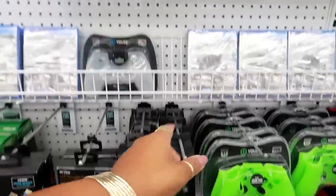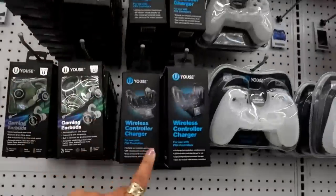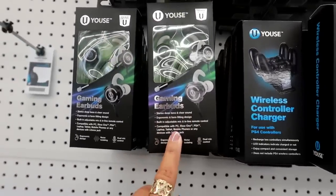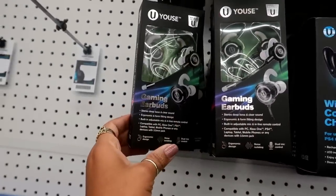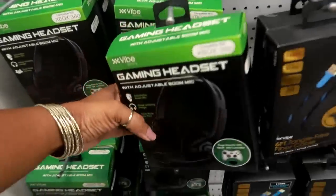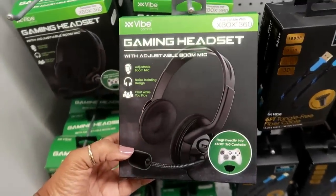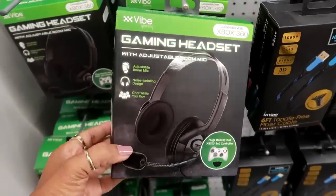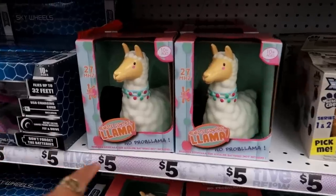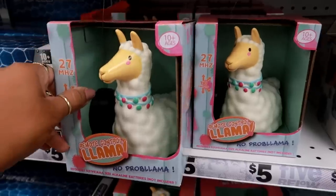They have the PS4 controller wireless charger up here — the one down there was for Xbox, so they have it separated. PS4 is up here. They also have gaming earbuds right here, not bad. And down here I saw this gaming headset with an adjustable boom mic, compatible with Xbox 360.